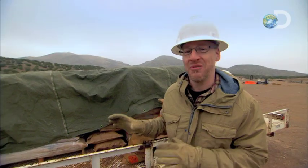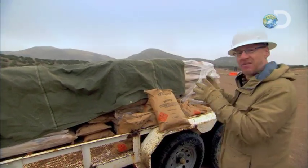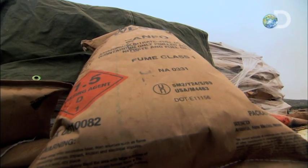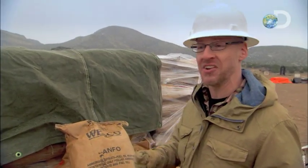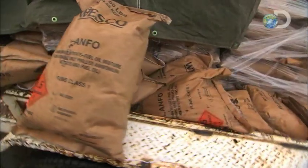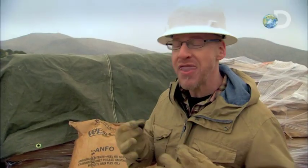Behind me is a truck full of scariness. This is 7,500 pounds of ammonium nitrate fuel oil mix — basically fertilizer and diesel fuel mixed together. This is a 50-pound bag of this stuff. It's equivalent to 20 pounds of TNT, and we have 150 bags — the explosive equivalent of 3,000 pounds of TNT.